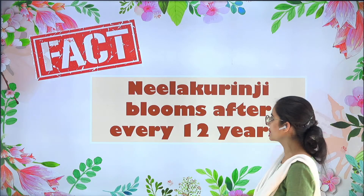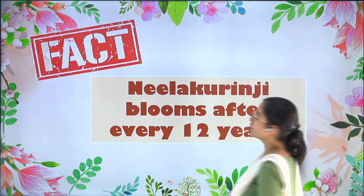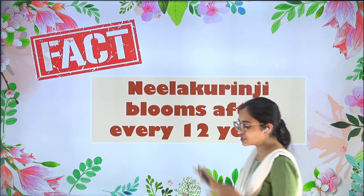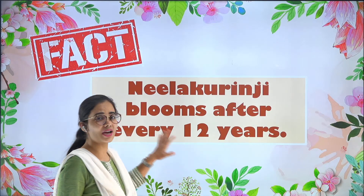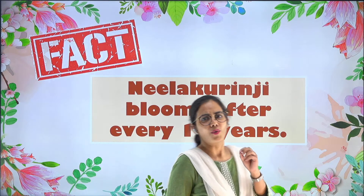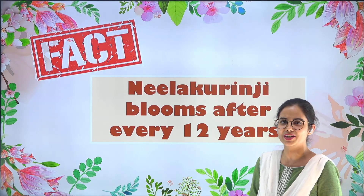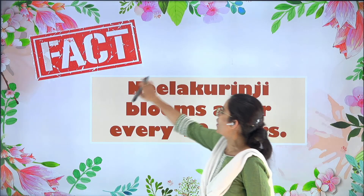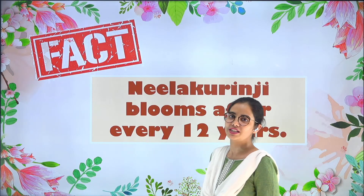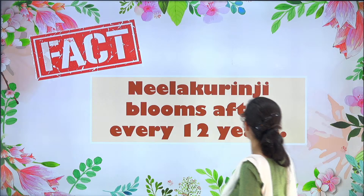So here comes the first fact. You must have heard about this flower named Neela Khuranji. This particular flower blooms after every 12 years. And if I ask you, can you guess the color of this flower? That becomes quite obvious because of the name itself — Neela. We all know the meaning of Neela — that's blue in color. So with that fact, we will be learning something more about that flower.